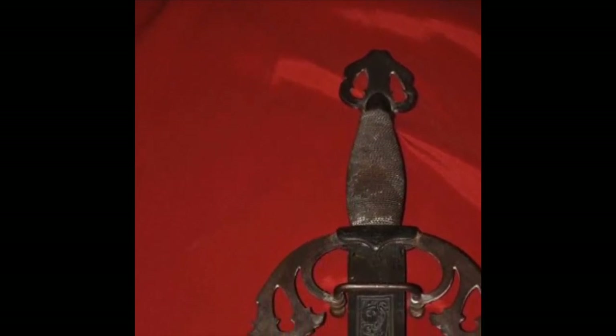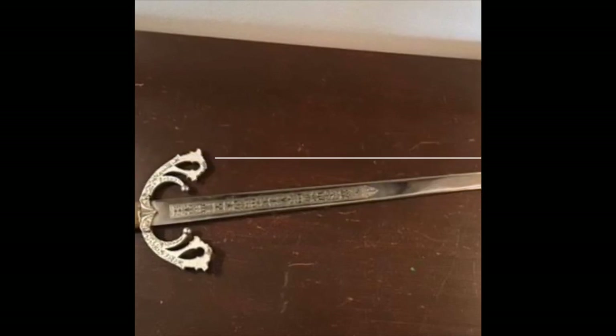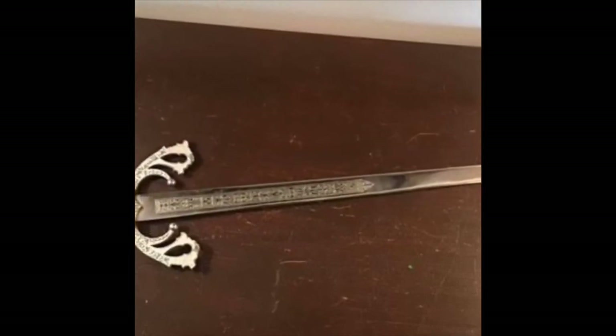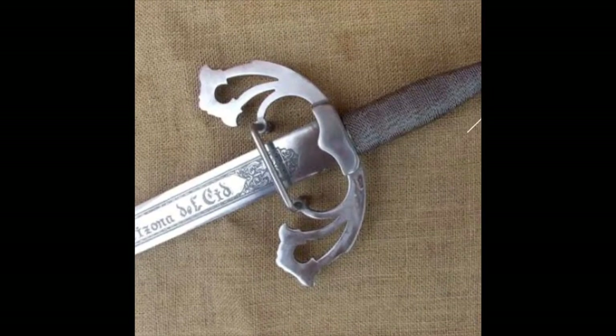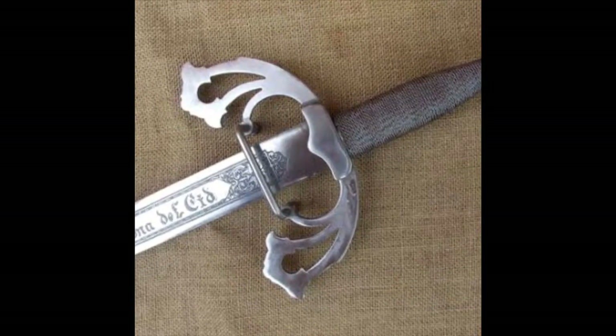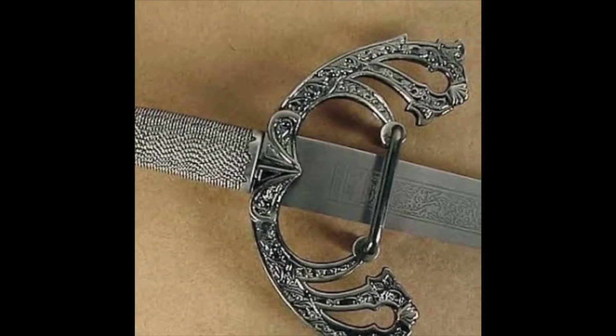El Cid owned and used many different swords in his lifetime, but the two most famous are Colada and Tizona. Tizona is a sword that was used by El Cid to fight against the Moors. The weapon is one of Spain's most cherished relics and is believed to have been forged in Córdoba, Spain, although considerable amounts of Damascus steel can be found in its blade. Damascus steel was primarily used in the Middle East.